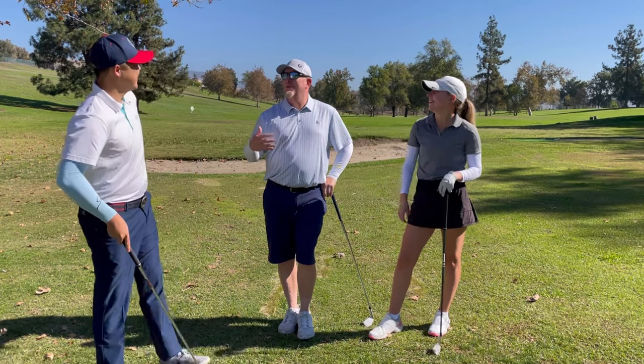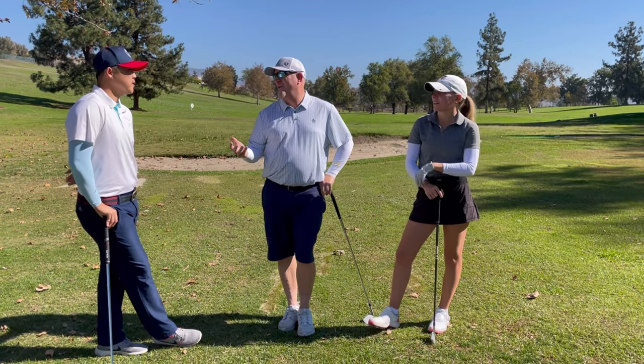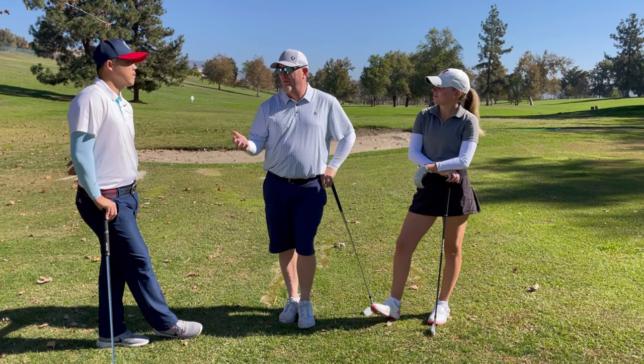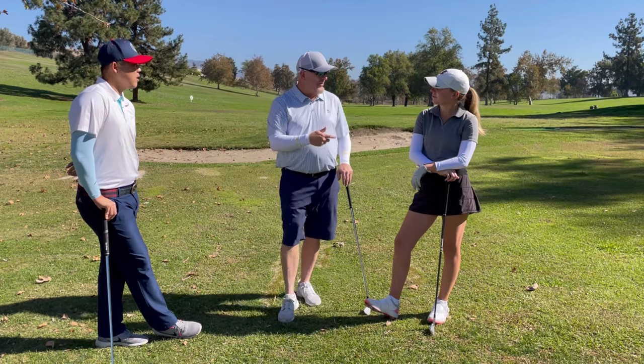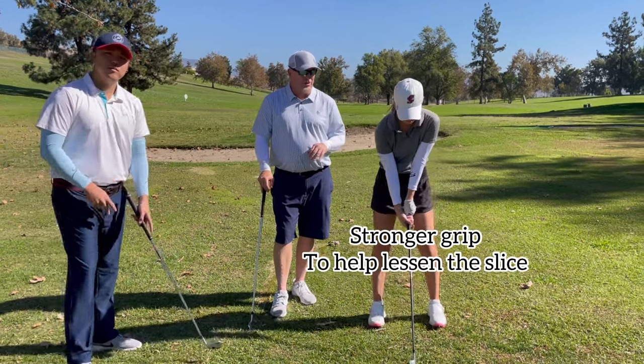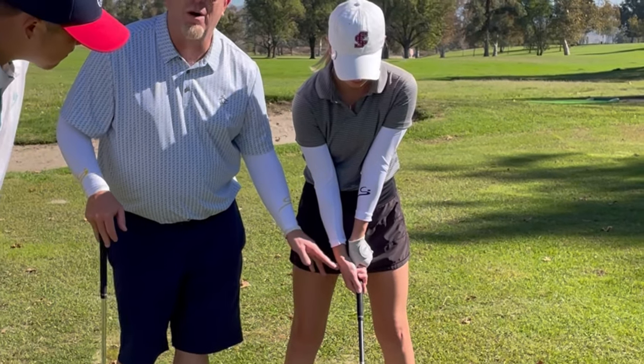We want to make sure teachers are getting people better quickly so we can move on to something more fun like scoring. Today Maddie is going to demonstrate a very simple fix for the slice: a stronger grip. The left hand should feel a little more on top and the right hand a little more under.